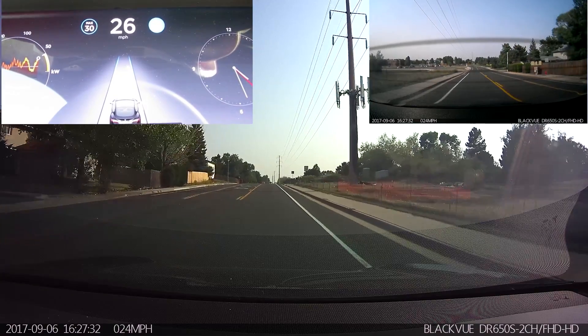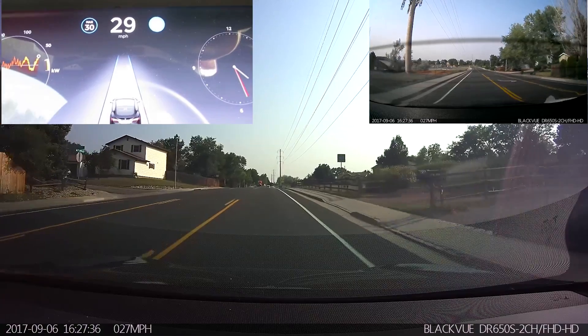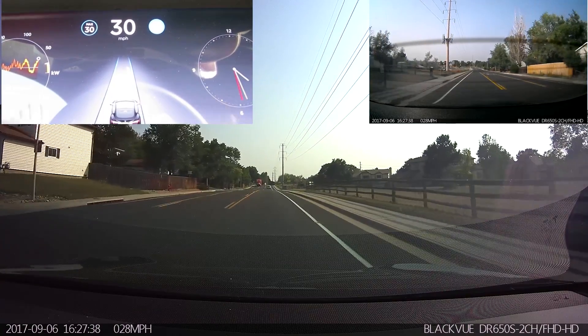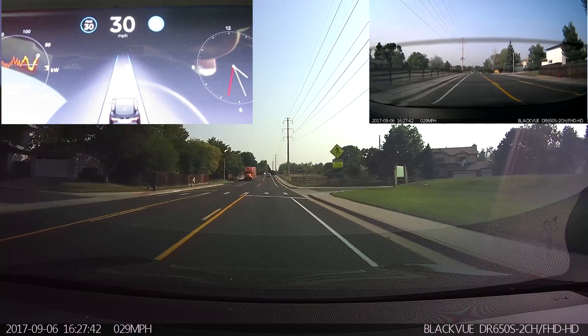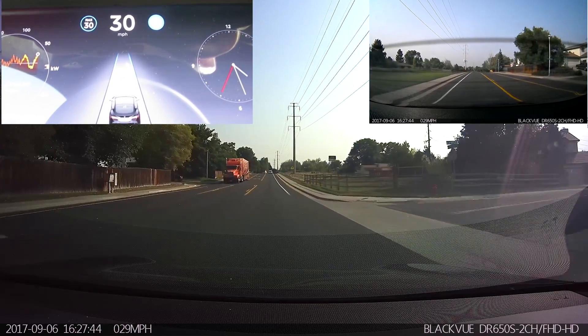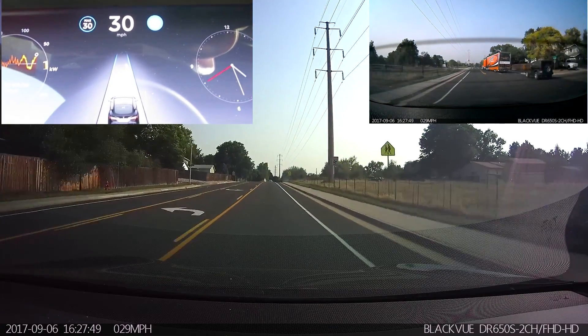This is just a continuation of the same test series that we've been doing with every new version of autopilot. We're doing it on the same stretch of road, roughly the same-ish time of day, at least in terms of visibility, entering the turn at 30 miles an hour. This is the same turn that on the previous version didn't actually perform so well.